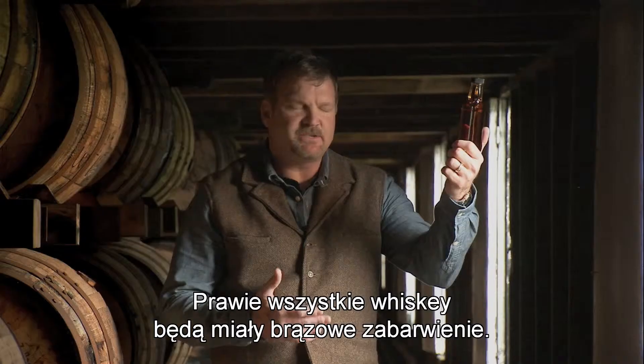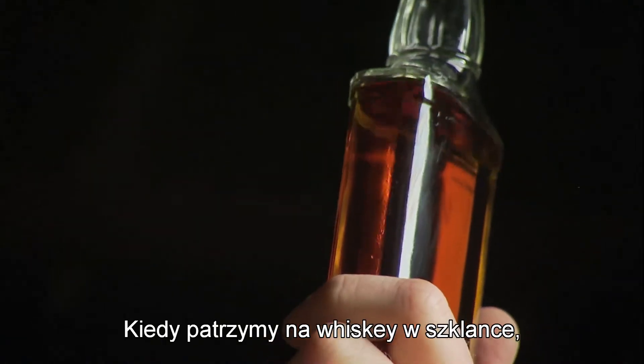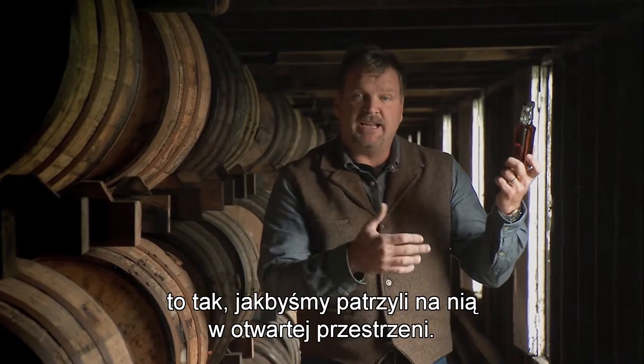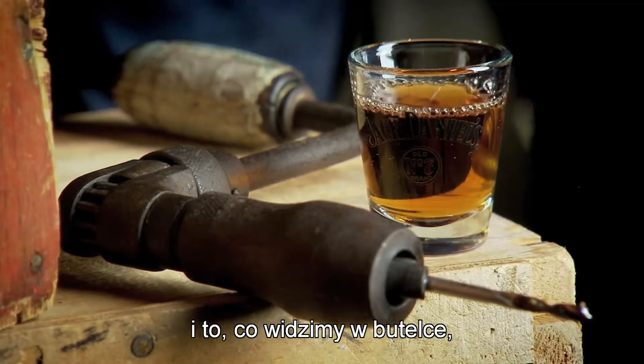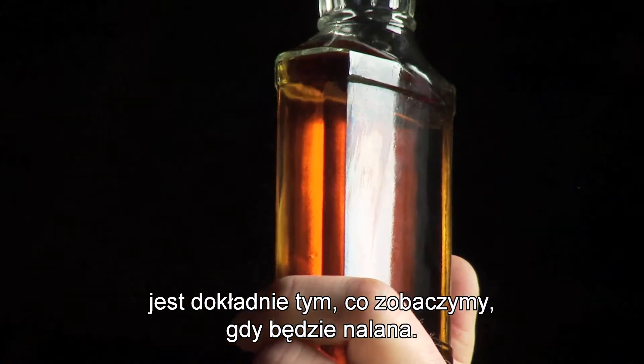Almost all whiskeys are gonna be brown in the undertone. When we look at the whiskey in the glass it's almost as if we're looking at it out in the open air. It gives us excellent clarity, so what we see in the bottle is exactly what they're gonna see when it's poured out.